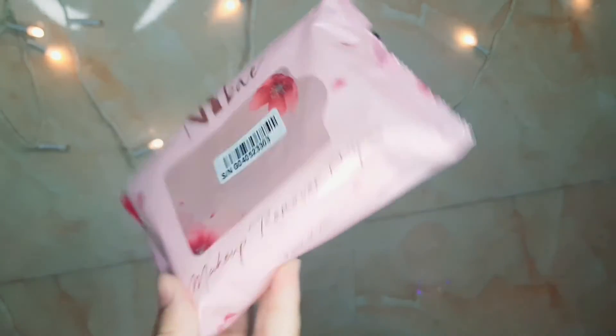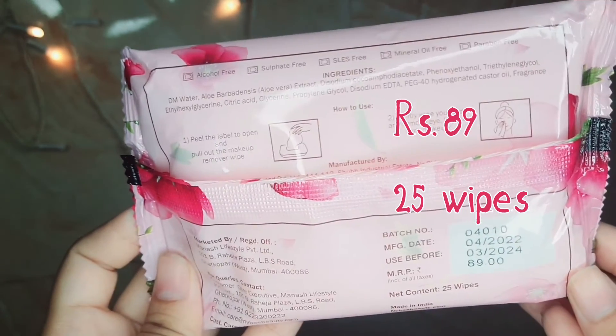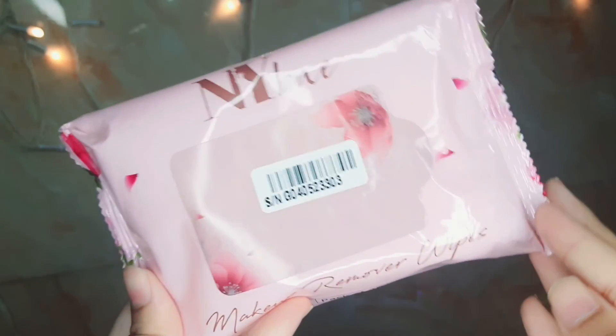Next I got the NY Waker makeup remover wipes and these are so affordable — you get 25 wipes for just ₹89! The only thing is that they are high in fragrance, so if you have a fragrance allergy you can avoid them.